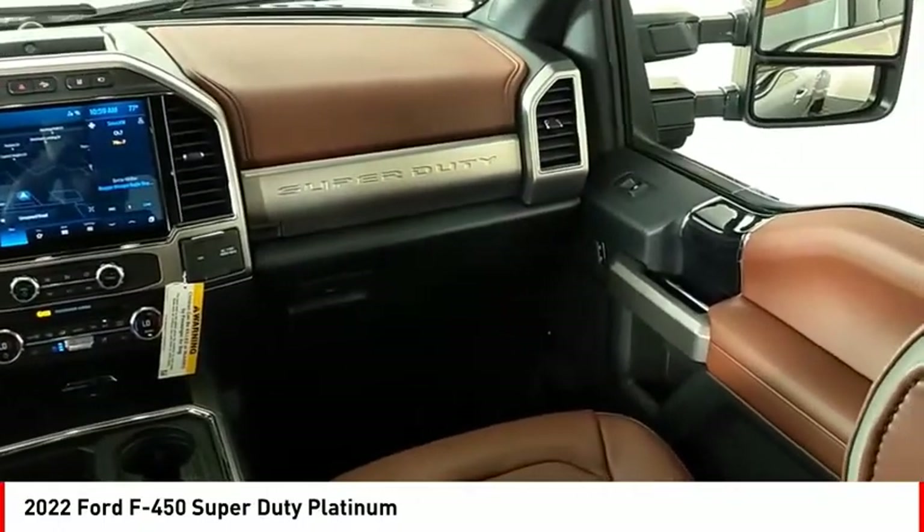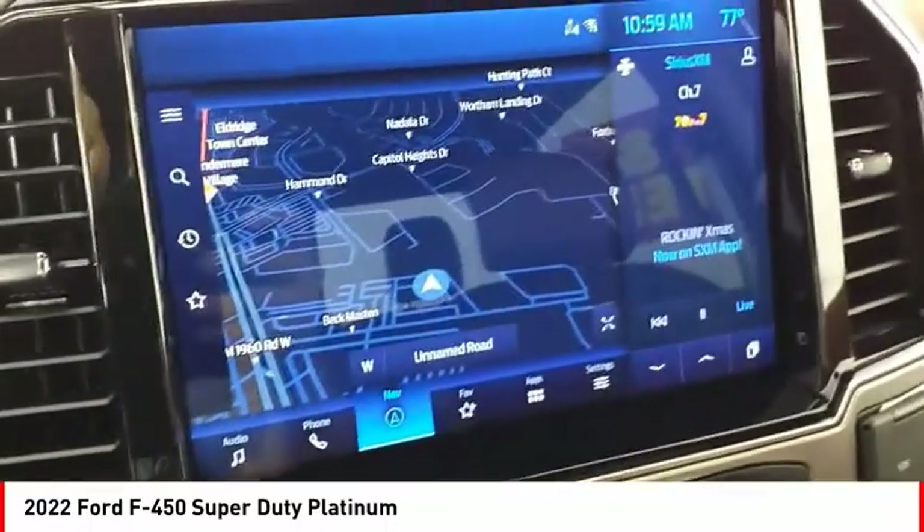Traction control, stability control, front suspension type multi-link, roll stability control, front suspension classification solid live axle.